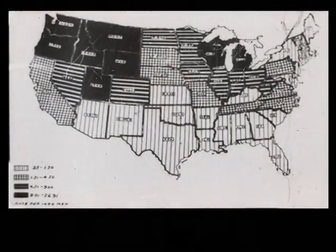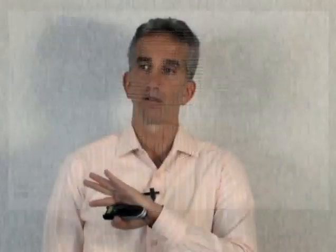Here's a map of World War I recruits from around 1917. You can see the whole country was suffering from an iodine deficiency problem — the black areas being the worst. From east to west, north to south, the whole country had goiters. And these were mostly men, so this wasn't even reflective of the women. This has been going on a long time in our country.